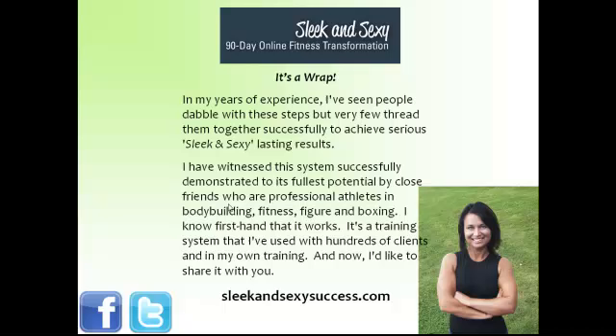And now it is a system that I'd like to share with you. If you'd like more details on my Sleek and Sexy 90-day online fitness transformation, where you're going to learn secrets and tidbits about your training, your diet, your eating, and some strategies that maybe you've never learned before, I encourage you to check out my website at sleekandsexysuccess.com. This has been Charlene Sinjenko, and thanks so much for tuning in.